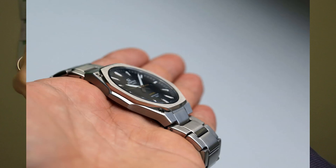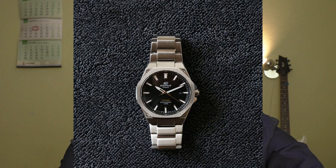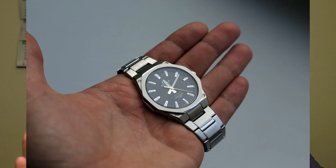Hello, YouTube people! Let's talk about this Edifice — see how well it fits under the cuff. Let's talk about this watch. This watch has a lot of positive points, but it has one negative point and two kinda controversial points, which we are gonna talk about a little bit later.